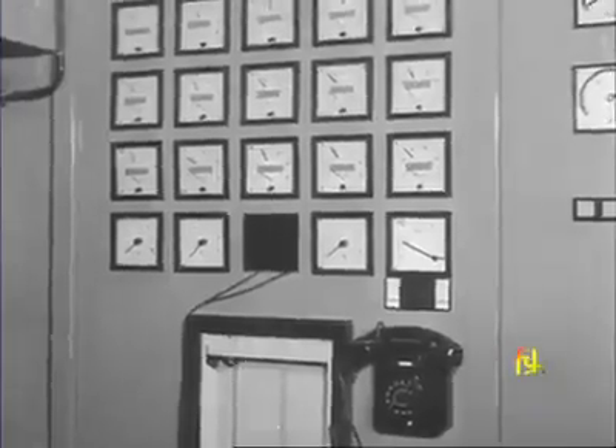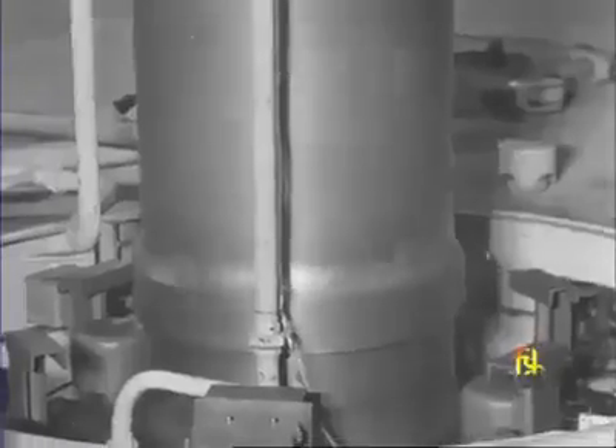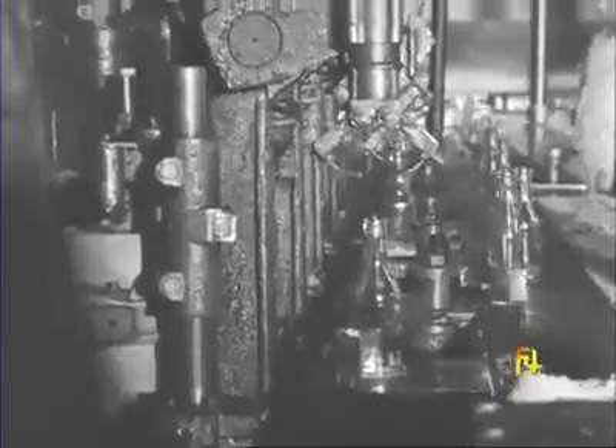On the 16th of May, 1962, Sri Yashvantra Chavan inaugurates the first generator. All over the state, the wheels of industry are set turning. There is abundant power for developments that have been held up for many years.